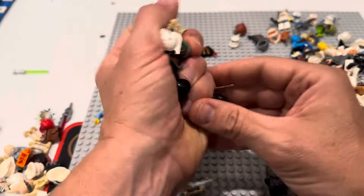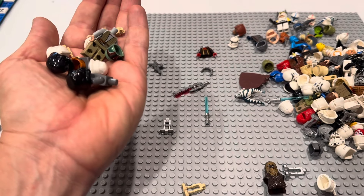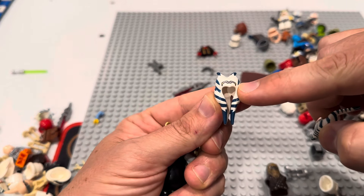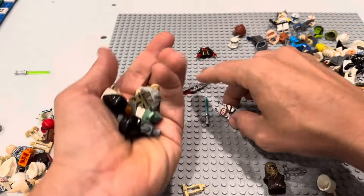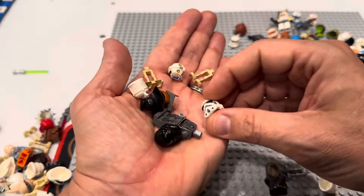Let's keep going real quick because we've got a little bit more. That's the new Ahsoka, so that's got to be Shaak Ti, right? That's got to be Shaak Ti. We've got Rey here, we've got a Boba helmet. The helmets just keep coming and coming and coming.